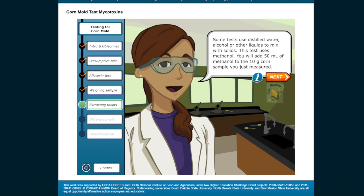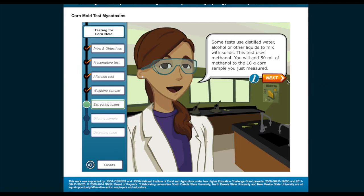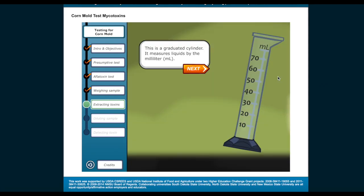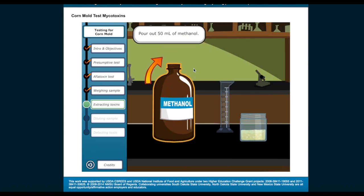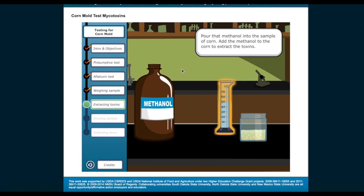You will add 50 milliliters of methanol to the 10-gram corn sample you just measured. What is methanol? Methanol, CH3OH, is the simplest alcohol and is often used as a solvent in experiments. It's light, volatile, colorless, flammable, and toxic. This is a graduated cylinder — it measures liquids by the milliliter. Pour out 50 milliliters of methanol, then pour that methanol into the sample of corn to extract the toxins.